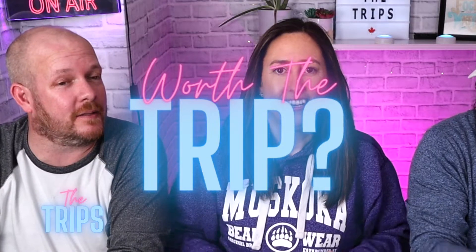Hi guys! What's up everybody? Hey! And welcome back to the channel. I'm Kelly. I'm Steve. I'm Eric. We're the trips. We're about to try some fantastic food. One that you guys know of is worth the trip. Cajun crispy shrimp combo from Popeyes, baby.